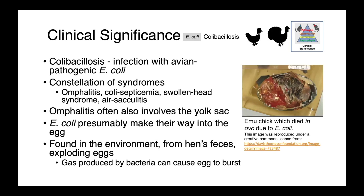In poultry species, colibacillosis is a huge challenge. This causes a constellation of syndromes including omphalitis, colisepticemia, swollen head syndrome, and air sacculitis. Omphalitis often also involves the yolk sac. The pathogenesis presumably starts while the chick is still in the egg, as E. coli makes its way through these porous structures. This organism is widely disseminated in the environment, found in the hen's feces, so there are ample opportunities to contaminate eggs.